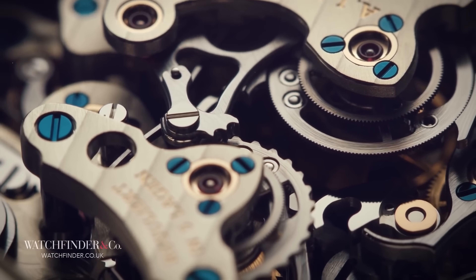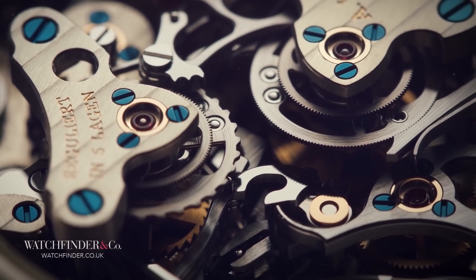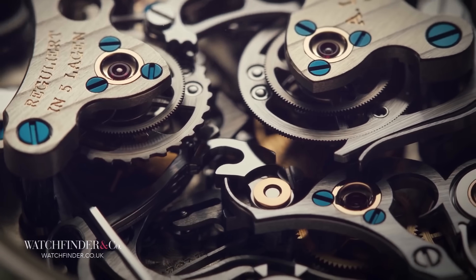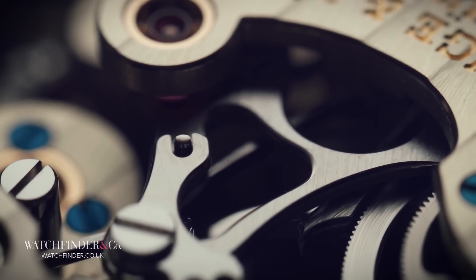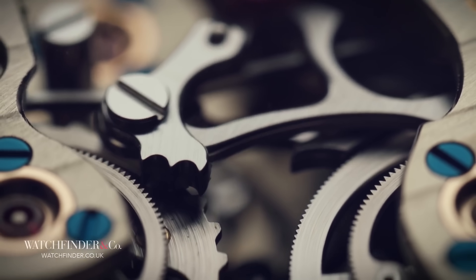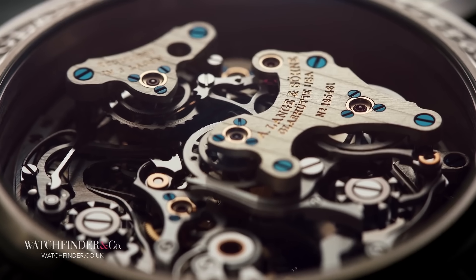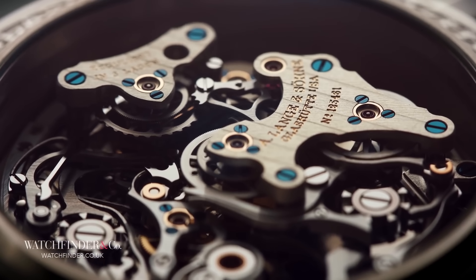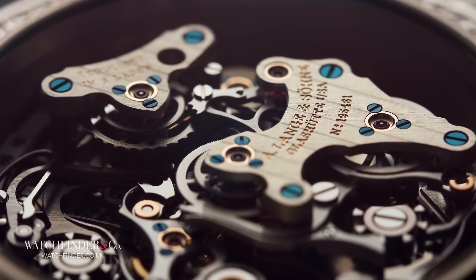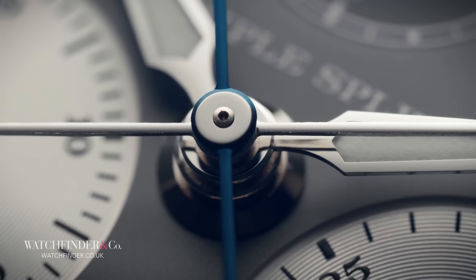But then in 2018, the watchmaker went one step further with the incredible Triple Split. The Triple Split added yet another layer of inception-like complexity, dividing the mechanism once more to split the hours. With six layers, 567 parts, and a $150,000 price, this seemingly ordinary watch is anything but.